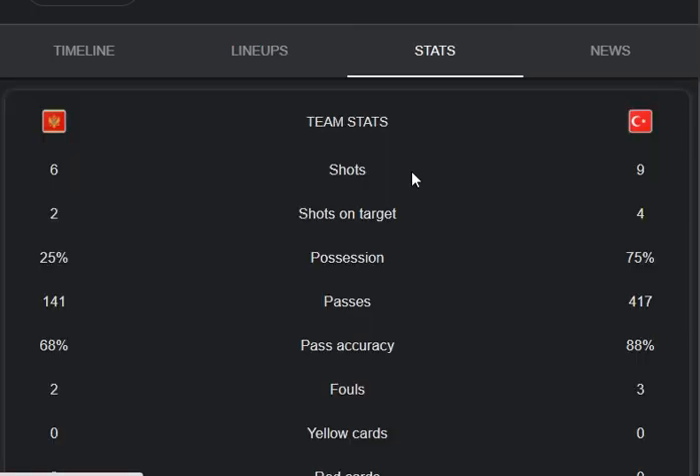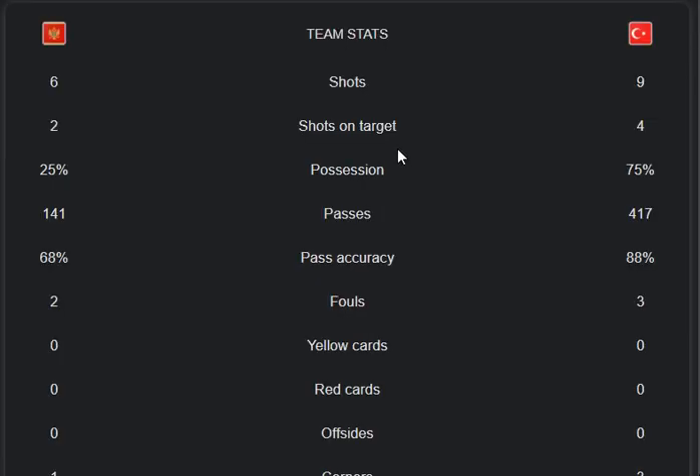Here are the shots: 6 from Montenegro and 9 from Turkey. Shots on target: 2 from Montenegro and 4 from the Turkey side.